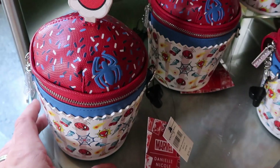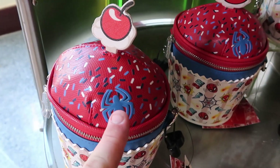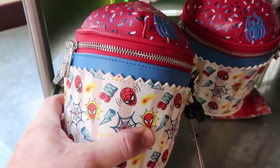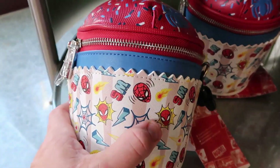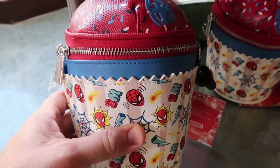How awesome is this Danielle Nicole bag right here — this one is $79. You have the Spider-Man symbol, and it actually looks like a Spider-Man cupcake or a sundae. Here's the strap in the back — this is really, really nifty.